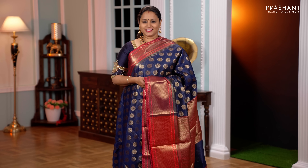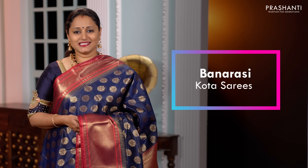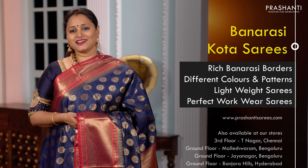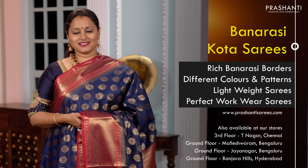Hello all, welcome to Prasanthi, this is Brinda. In today's new arrivals, we are going to see Banarasi khota sarees. All the sarees that I am going to show you today are khota sarees with rich Banarasi borders in different colours and patterns.